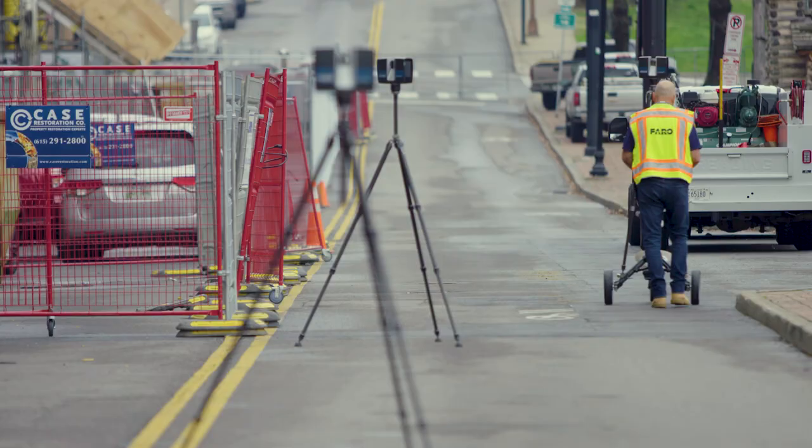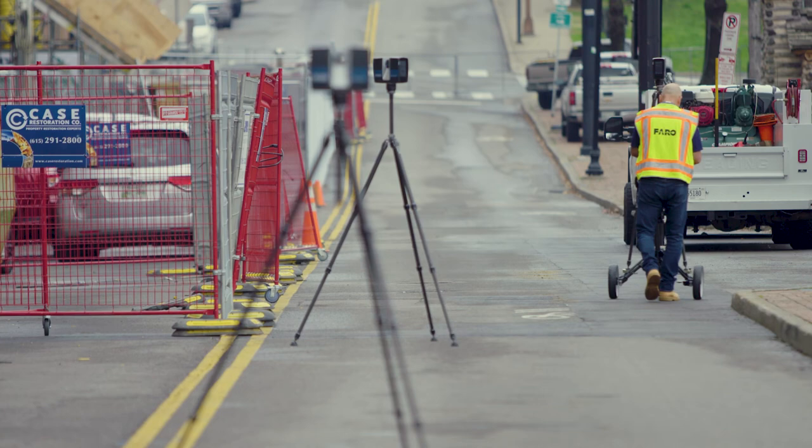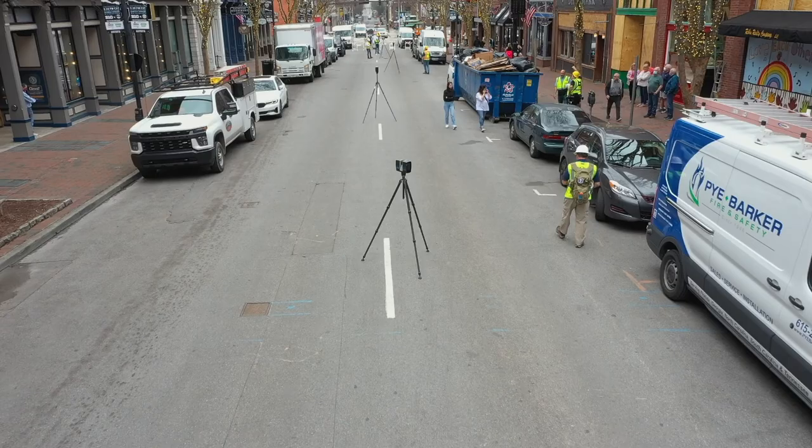The historic buildings were built in the 1800s and we don't have a lot of records. We do the best we can with whatever files and photos we have, but to have an accurate scan is really invaluable. We'll use it over and over as we work on Second Avenue in the years to come.